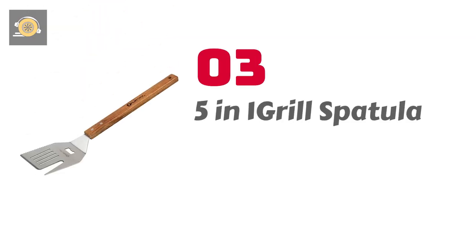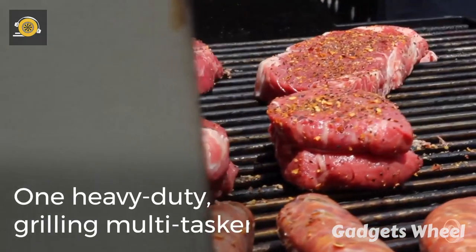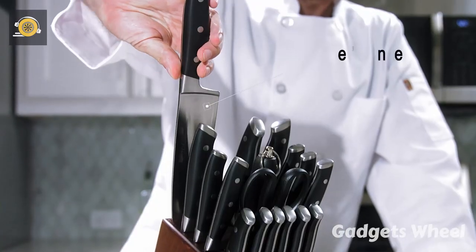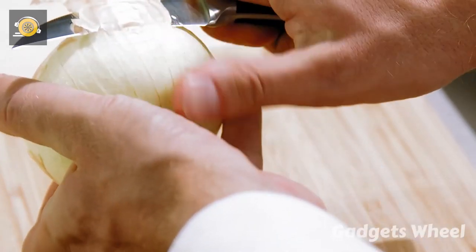Number 3: 5-in-1 Grilled Spatula. The breathtaking 5-in-1 Grilled Spatula is a spatula that has solved the problems you face in the kitchen while cooking, steaming, or grilling food. If you need to collect a set of knives, a spatula, a fork, and a separate bottle opener, then your worries are going to end.